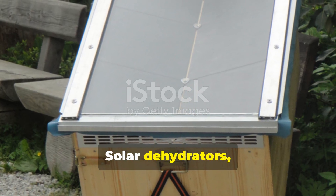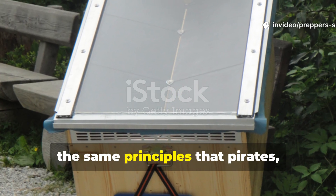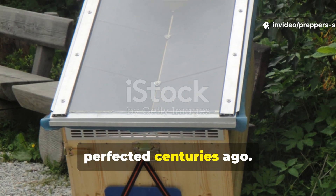Solar dehydrators, smoke houses, and even simple air drying racks all use the same principles that pirates perfected centuries ago.